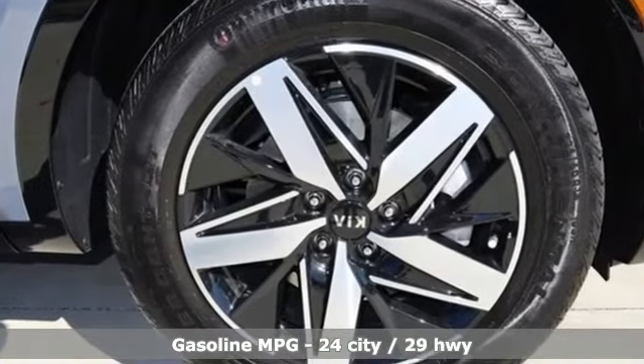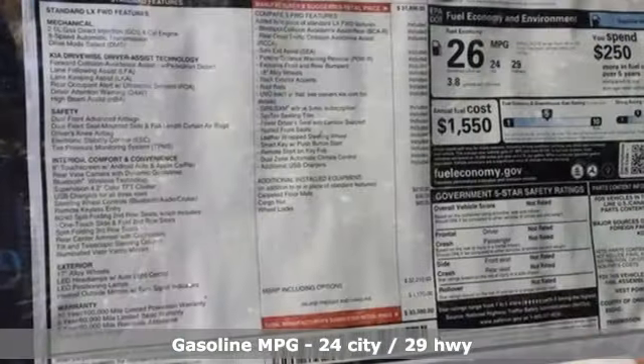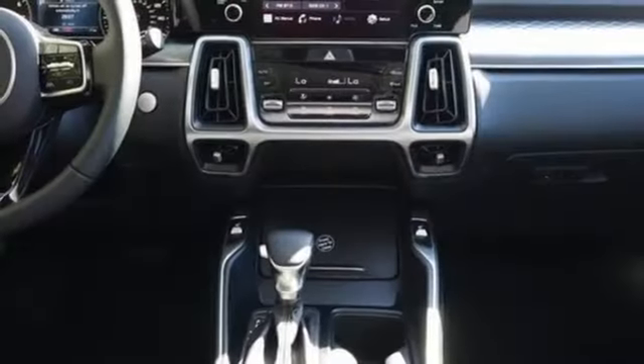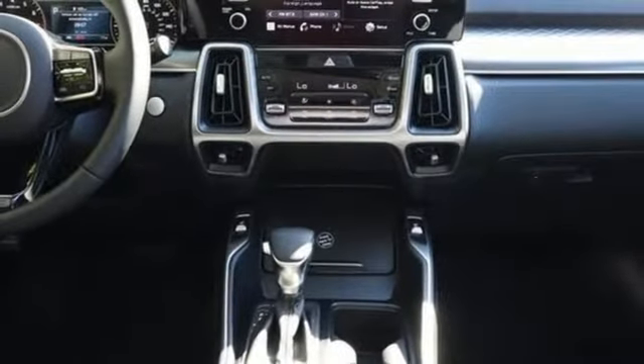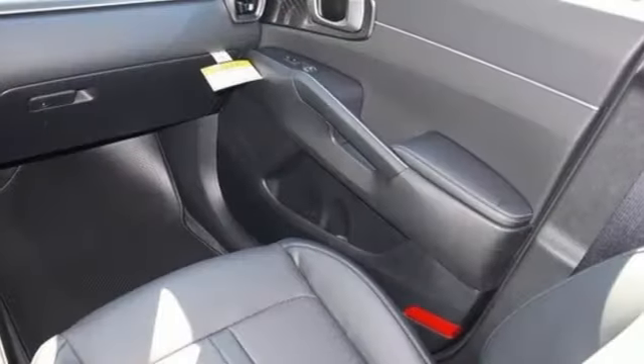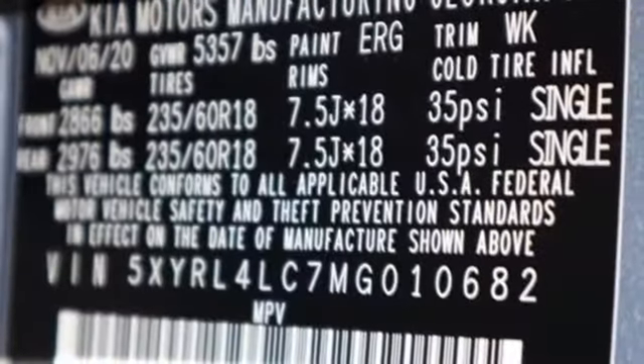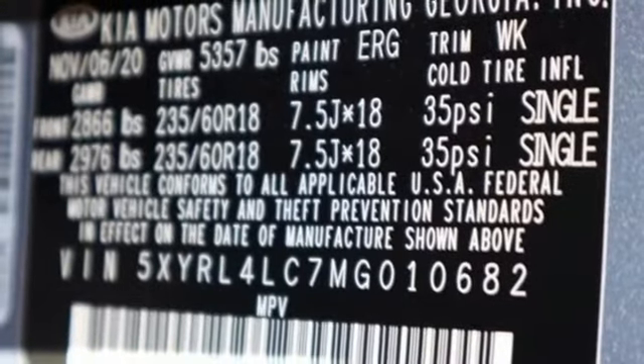Inline four-cylinder engine, dual-zone climate control, smart device navigation, rear parking sensors, front heated bucket seats, remote engine start, streaming audio, aluminum wheels, doors and push-button start proximity key, and automatic transmission.